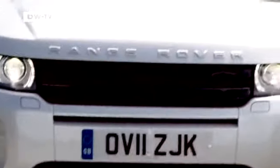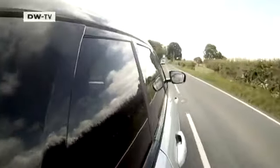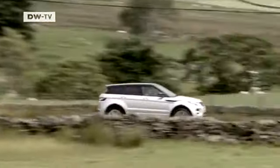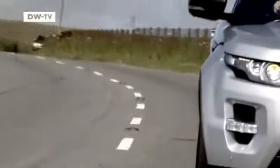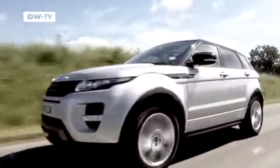The Evoque is the most reasonably priced Range Rover of all time, but it's still not really cheap. Prices start at around 33,000 euros in Germany — our test model cost almost 35,000. So the Range Rover is more expensive than the BMW, but also comes better equipped.